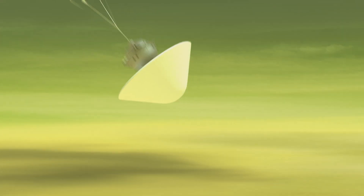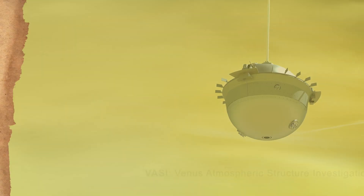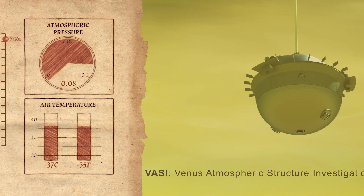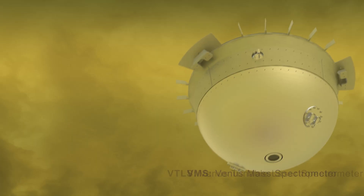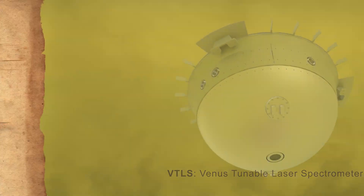Seven months after our second flyby, Da Vinci will release its atmospheric descent probe, which will enter the atmosphere over the course of two days. The probe will take about an hour to fall through the atmosphere, taking measurements down to the surface. These measurements will include profiles of composition, winds, temperature, pressure, and acceleration.